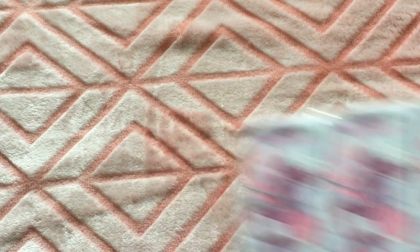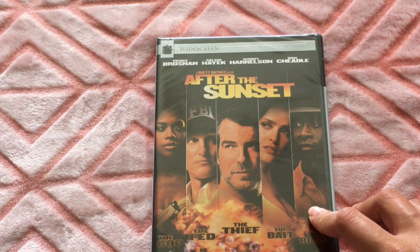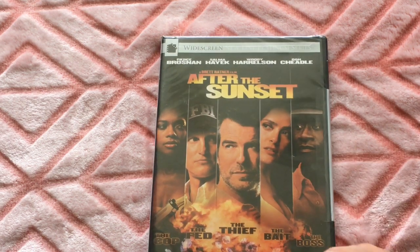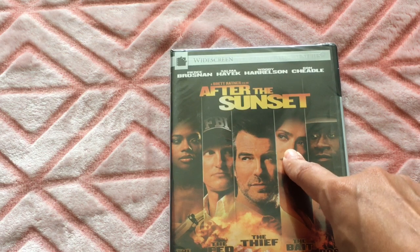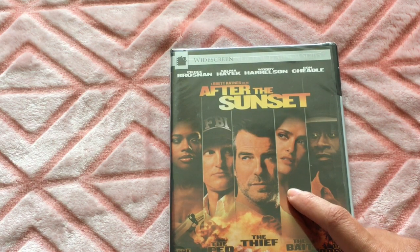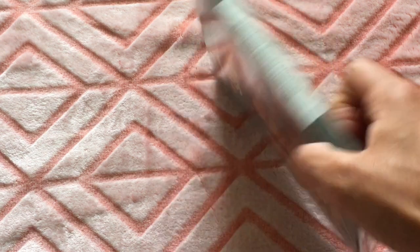I found this DVD called 'After the Sunset.' It's from the director of Rush Hour and Red Dragon. I like Salma Hayek, so that's actually why I got it. I've never seen this movie so I'd like to see if it's any good.